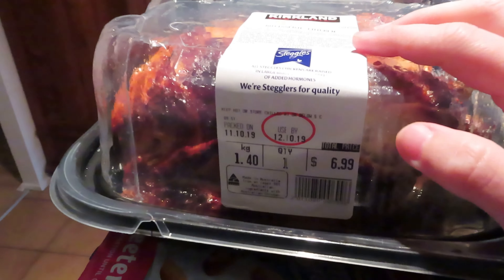I got my rotisserie chicken, which I'll be having for lunch today with Lucas and some salad — we're going to make up the rest.